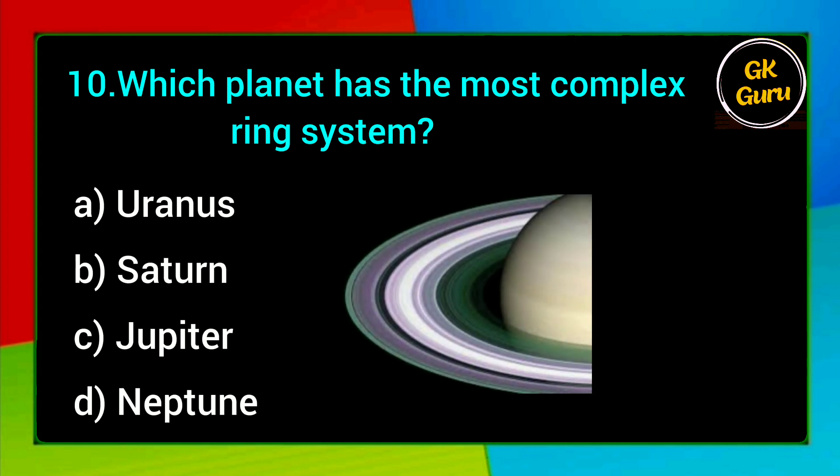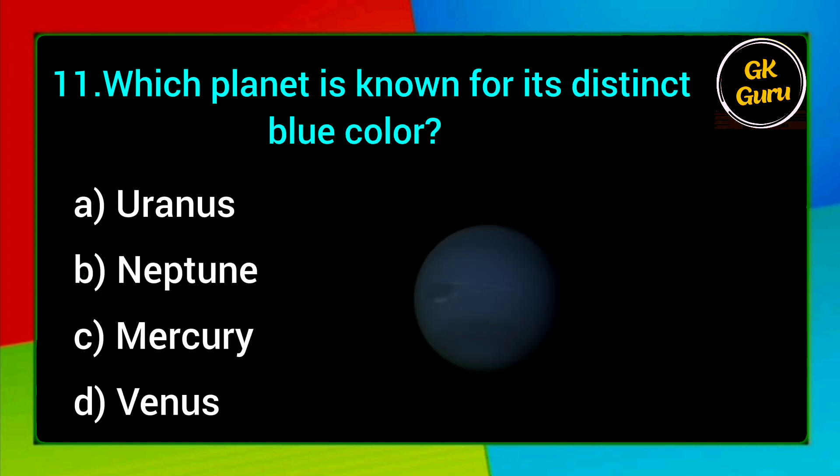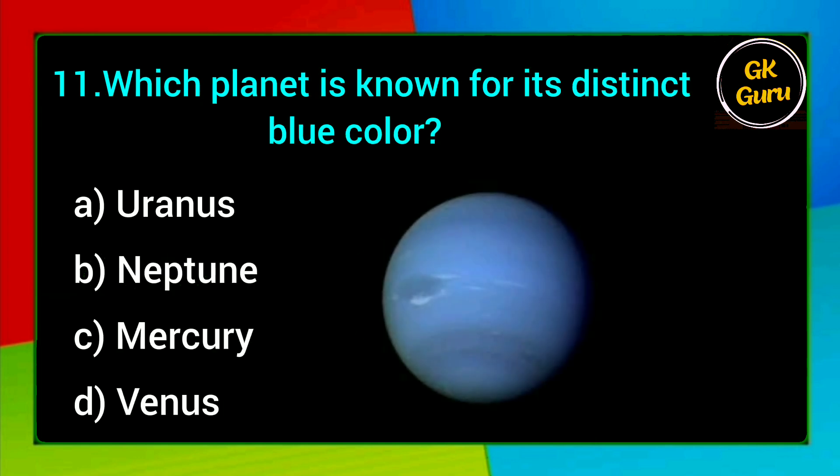Which planet has the most complex ring system? A. Uranus, B. Saturn, C. Jupiter, D. Neptune. Answer: B. Saturn.